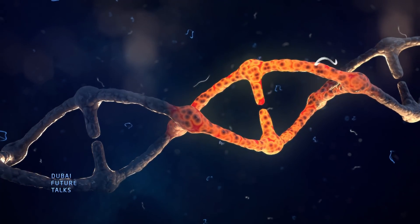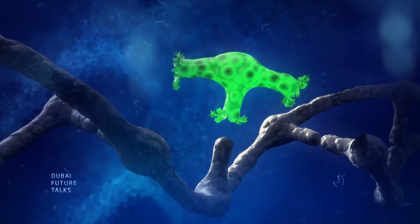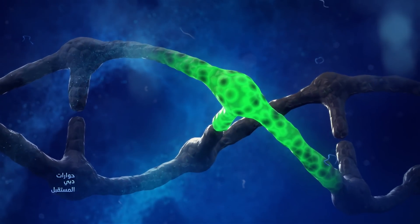We took that part of that system and we paired it with our cells' natural ability to go in and repair damage, and together that makes a genome editing system that's more powerful than anything we've ever had before.